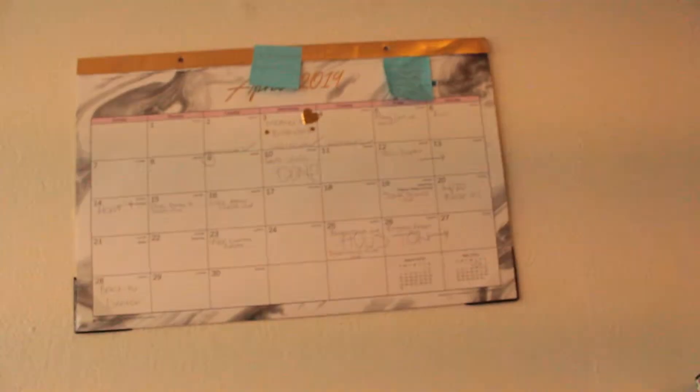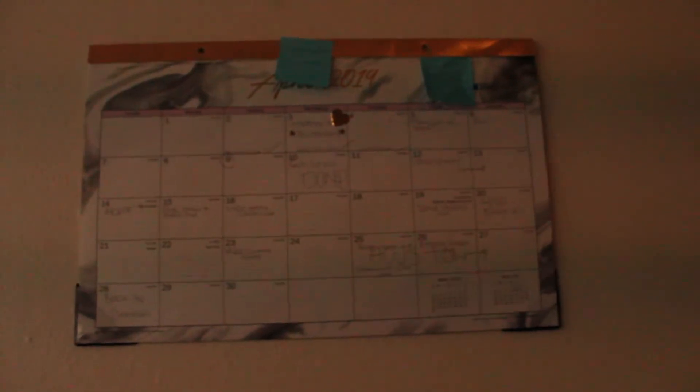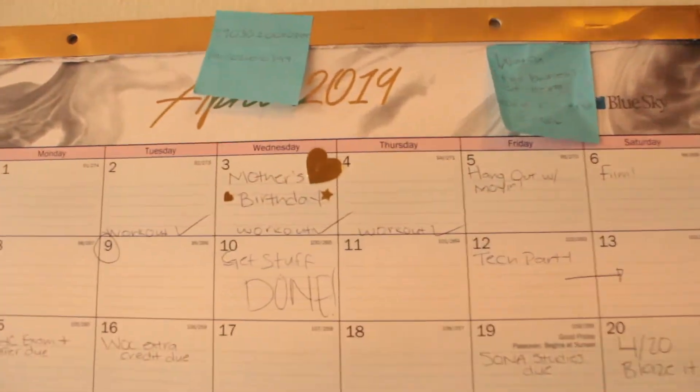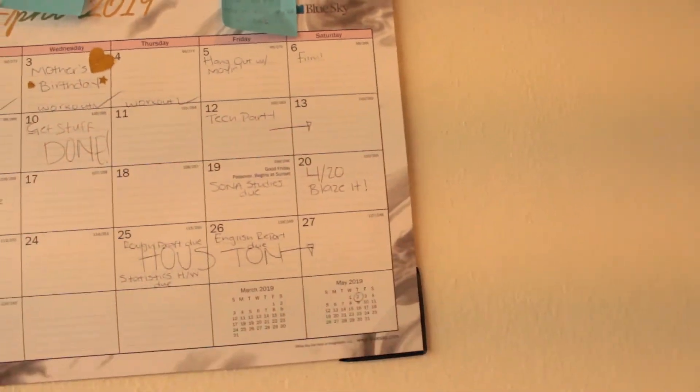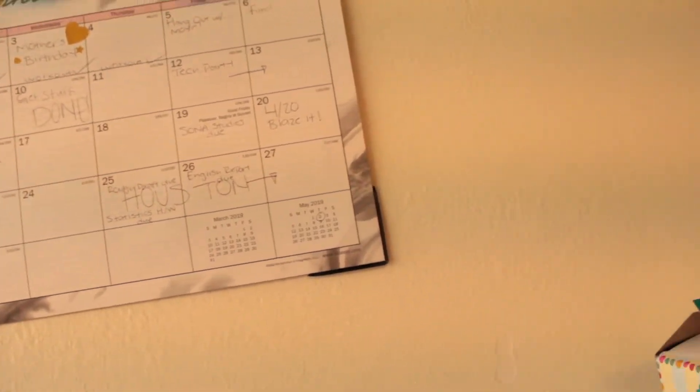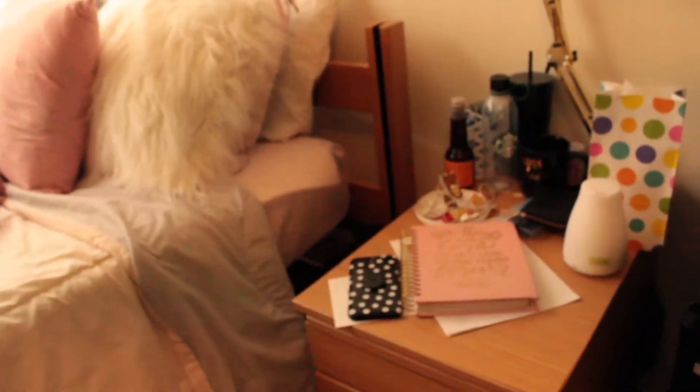Up here I have a bunch of polaroids of me and my friends, and here is my calendar. I never used to use it but I really love using it now — I fill in what I'm going to do for the month. You can see it's my mom's birthday this month, and next month is my birthday on May 2nd.